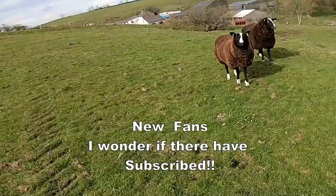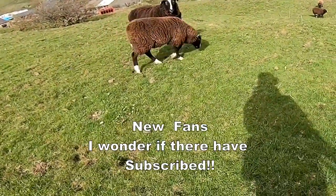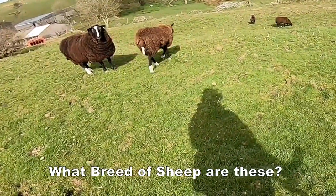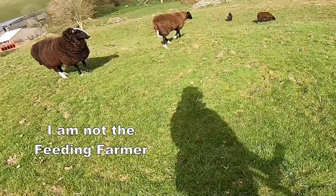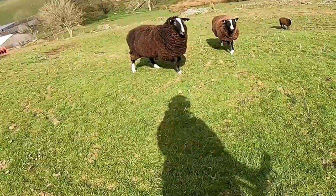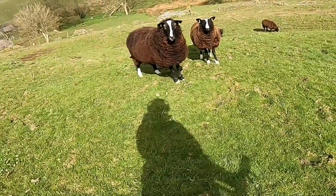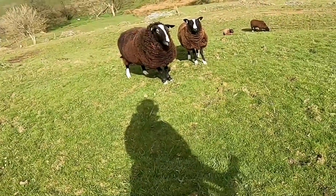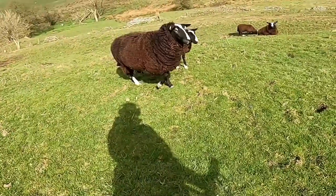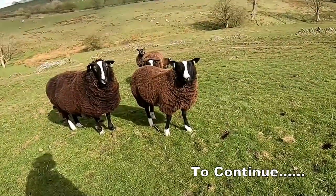They may be inquisitive, but I'm not your man. Sorry, I don't have the food. I've got these sheep surrounding me. Are you just wondering what it's all about? Well, what can you do — it's one of those things, isn't it?